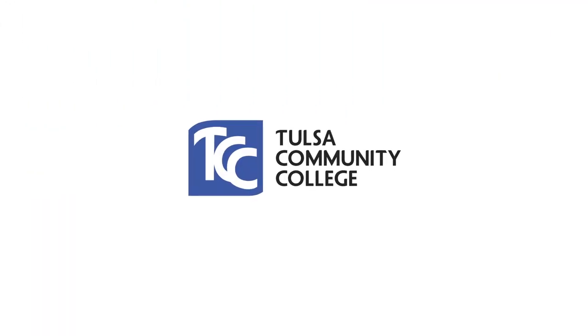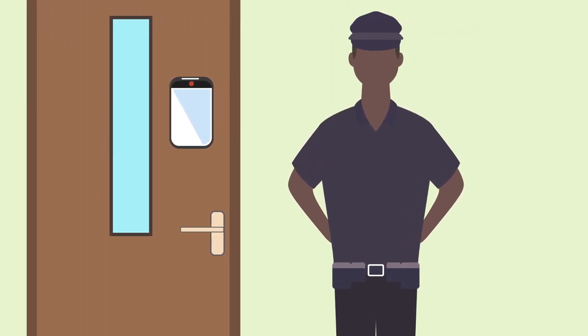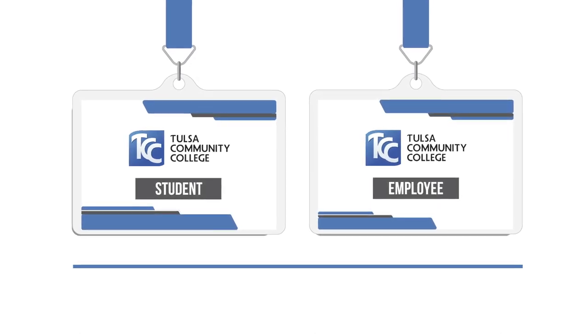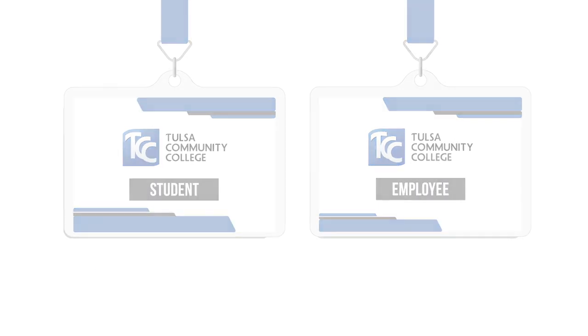Campus safety is a priority at Tulsa Community College. In the coming months, you may notice heightened safety measures on campus. Beginning January 1, 2023, while on campus, all TCC students, faculty, and staff will be required to wear their TCC-issued identification card.